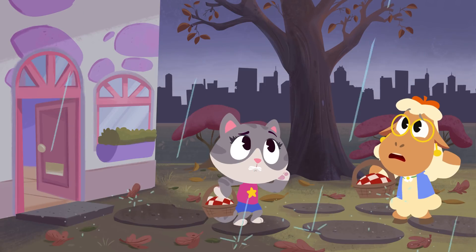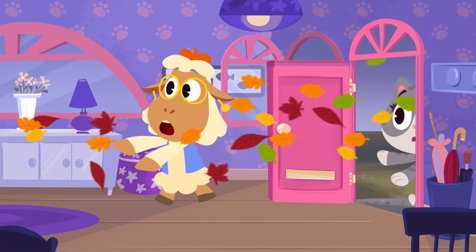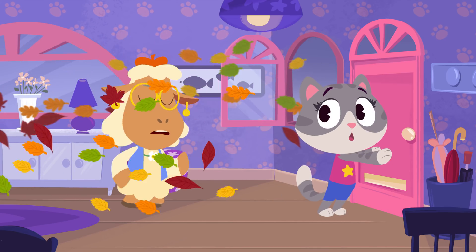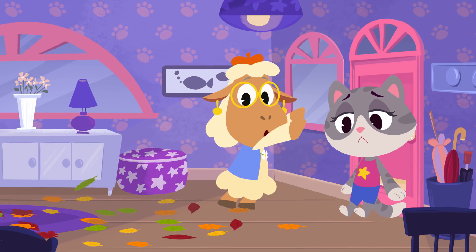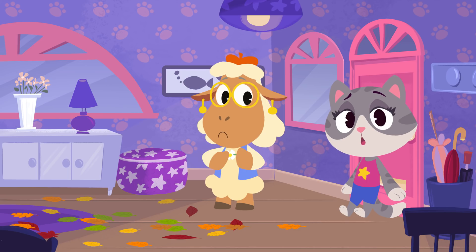Uh-oh! Better get inside, you two, or you'll get soaked! Looks like you'll have to postpone your picnic, guys. No worries! I'm sure you can find something else to do that's just as fun inside the house!